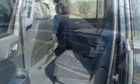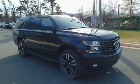Chevy, 100 years of icons. See what it can do for you when you take it for a test drive.